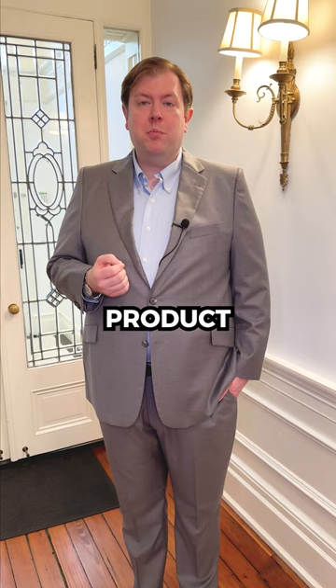So when you're flipping a home, it's really important to have the home completed to be able to show it the best way when it's on the market.